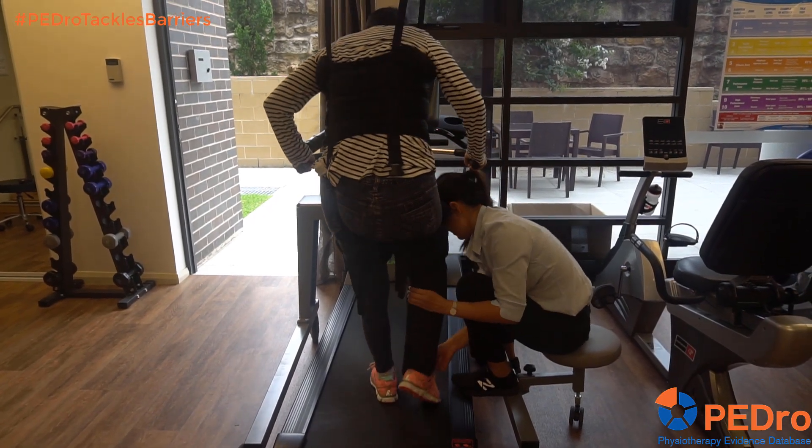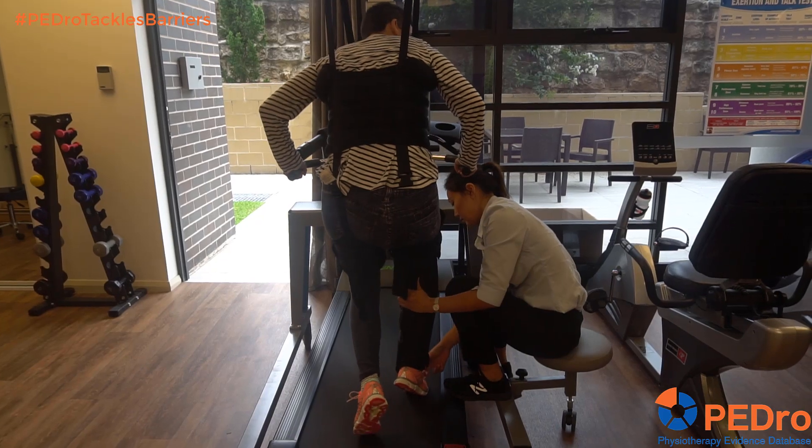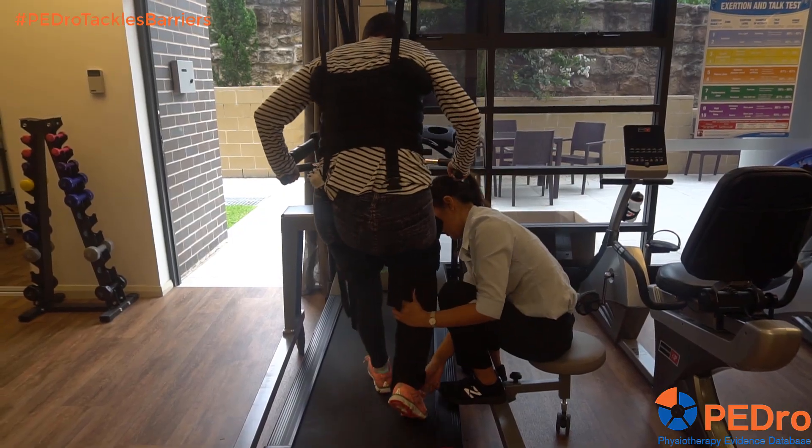Sharon was a resident of the facility for a couple of years, though it was probably over the first six to twelve months that we saw the major improvements. Between month six and month twelve was when she really took off and started to be able to do things much more independently — start to walk around with an aid and then without an aid within the facility, then start to be able to go outside on outings with her family. She actually really liked swimming, so she started to access a pool over time.